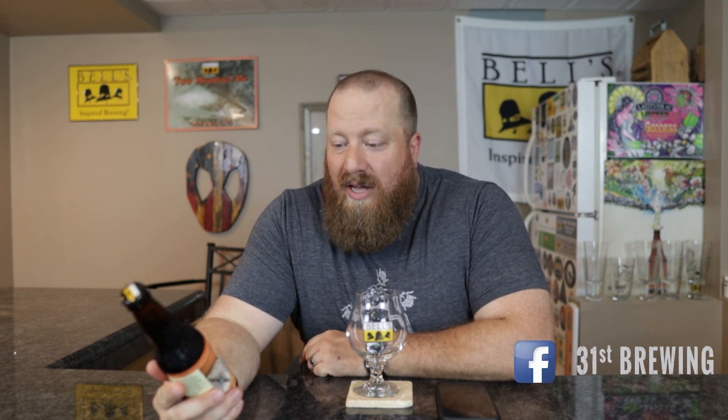Welcome back everybody. Today I'm going to check out Bourbon Barrel Aged Orange Vanilla Expedition Stout from Bell's.